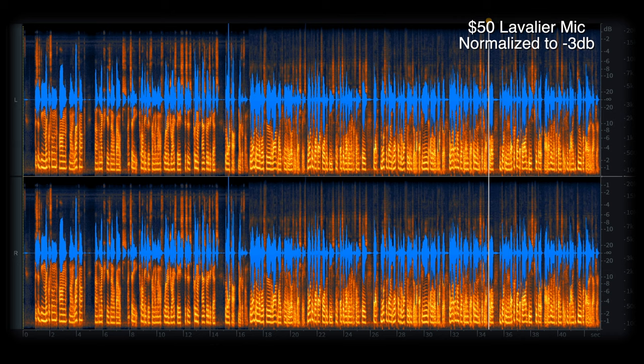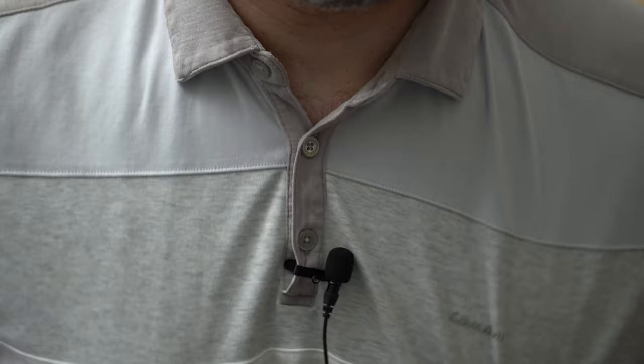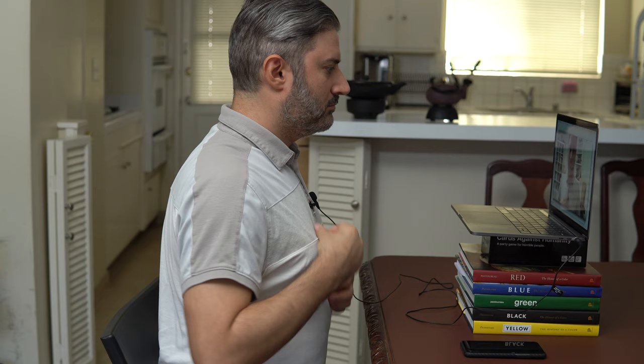A lot of these cheaper lavalier microphones that you can buy do require an adapter. Now, there are some downsides to lav mics. The first being that if they aren't placed perfectly, they can pick up clothing rustle, which can be very annoying. The second is they're usually omnidirectional, which means that they pick up sound from all directions, and if the room that you're recording in has lots of hard surfaces, they'll pick up some of those reflections. But a well-placed lav that connects directly to your computer is a really great and inexpensive way to dramatically improve the quality of your presence on a video conference.